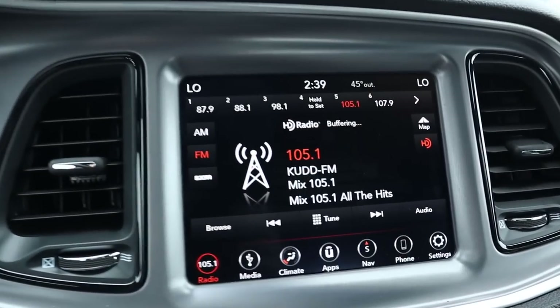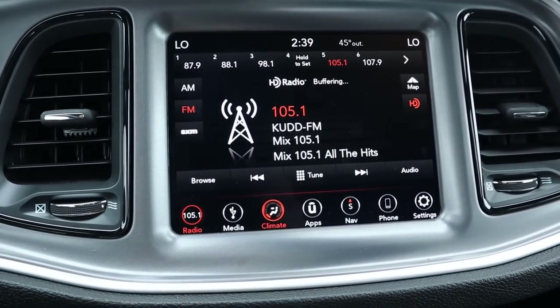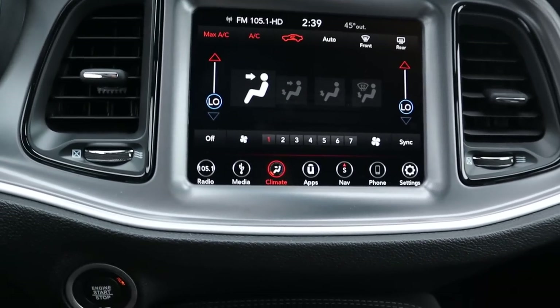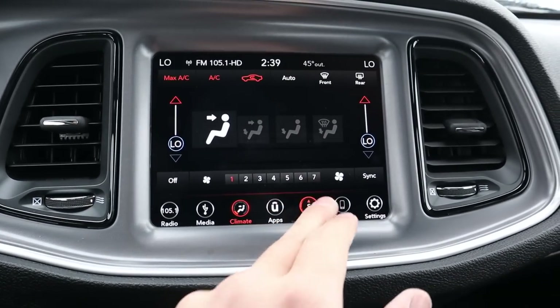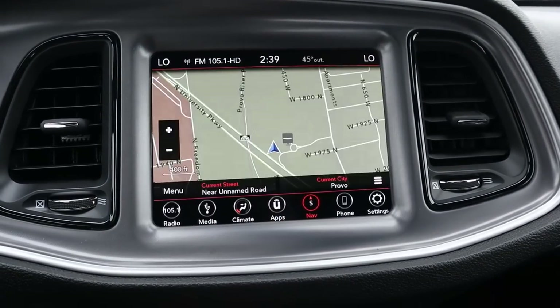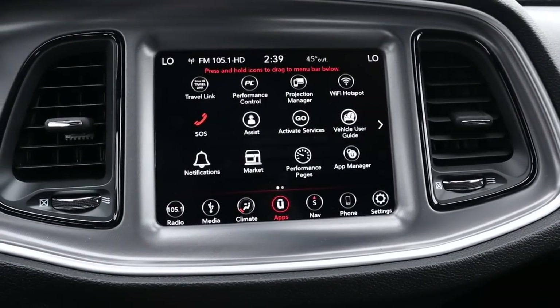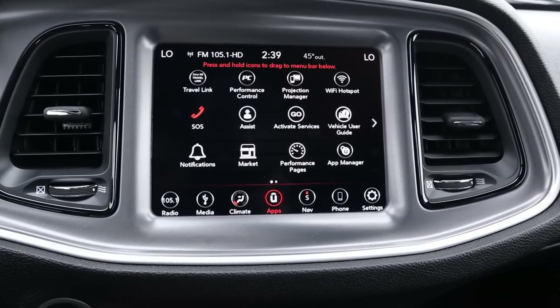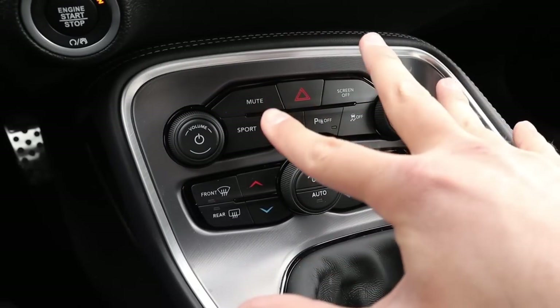The rest of the infotainment system is actually really good. Even though this is kind of a base model interior, it has dual-zone climate control, and this one also comes with navigation. The infotainment system is pretty easy to use.